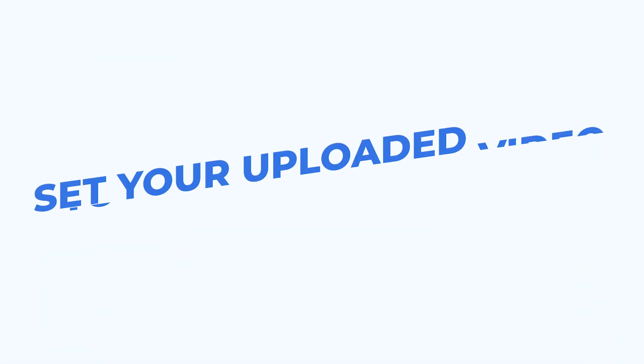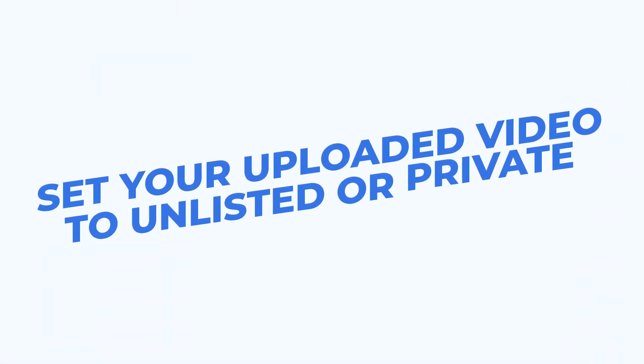When you upload a video to YouTube, set it to unlisted or to private — not to public — because not everything you put on YouTube you want to go public. Teach your kids about this and go into the settings. Go to the default upload settings and set your default to unlisted or private. If it's set to public, then automatically when you upload a video it'll go live to the public, and you might not intend that.